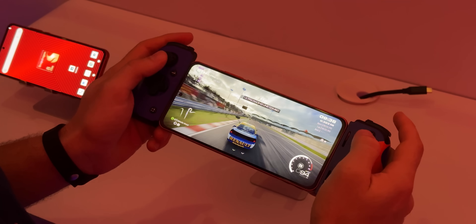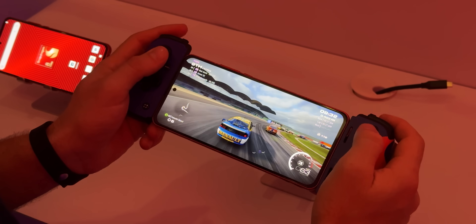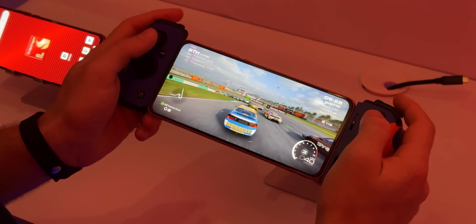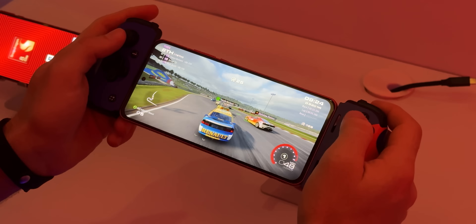I also played Grid Legends, which is launching in December — a proper console game from 2022. It looks very impressive to see a game like that run natively on a phone. Massive improvements to gaming for sure.